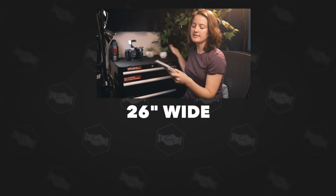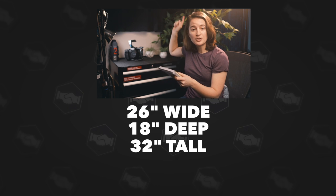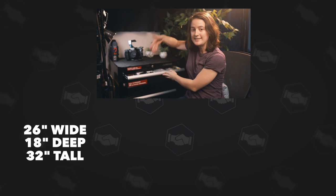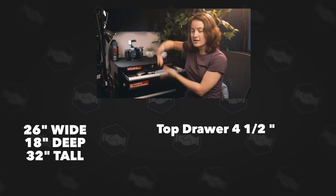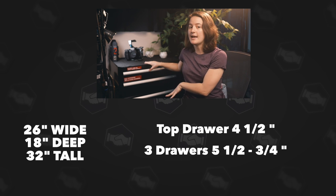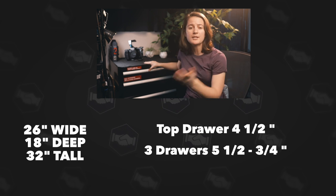The dimensions are 26 inches wide, 18 inches deep, and 32 inches tall — that's with the wheels attached. When it comes to drawer depth, which is most important for fitting cameras and gear: you get four and a half inches top to bottom inside the top drawer, and then the next three drawers down you get about five and a half to five and three quarters inches, which is a pretty decent size.